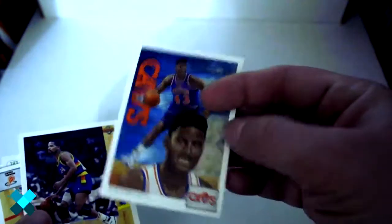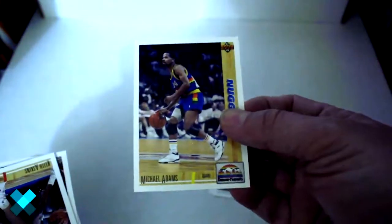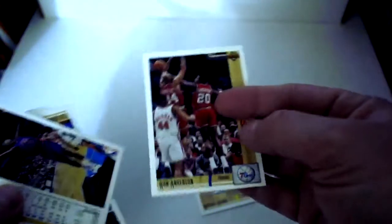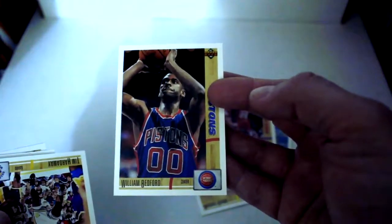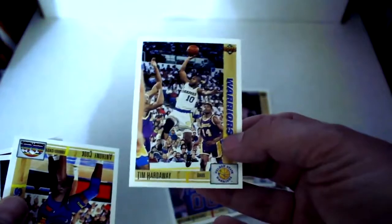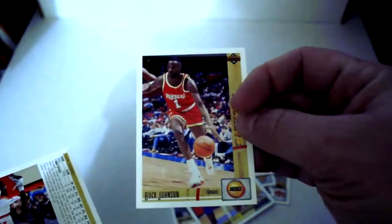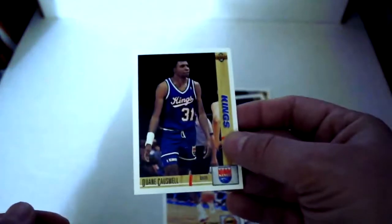But as of yet, no Jordans — just like with the Action Pack update, we're on Jordan watch. Bernard King, Collector's Choice, Brad Daugherty, Michael Adams, Keith Askins, Ron Anderson, William Bedford. Tim Hardaway — first one of him. Anthony Cook — believe that's the first one of him. Reggie Miller, Larry Bird, Buck Johnson, and finally Dwayne Caswell.